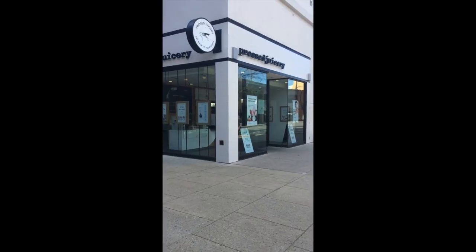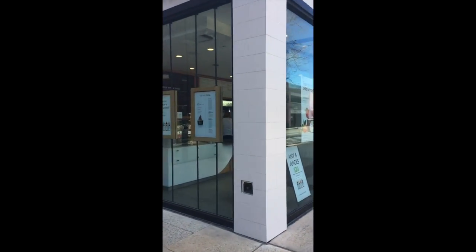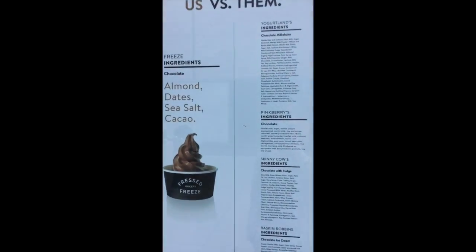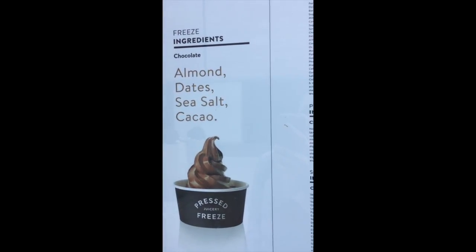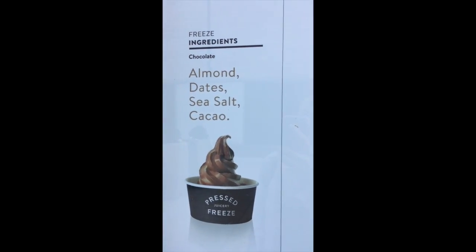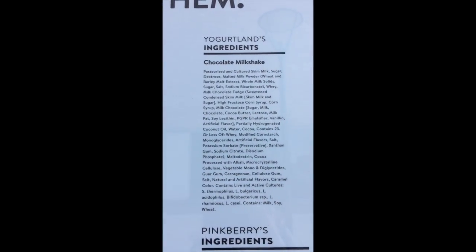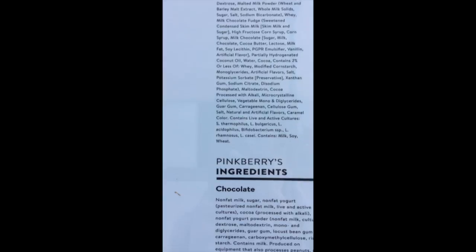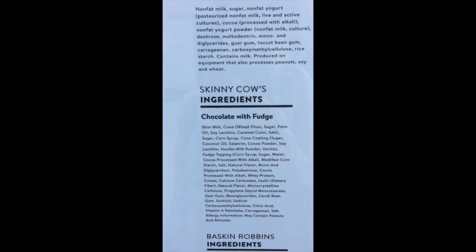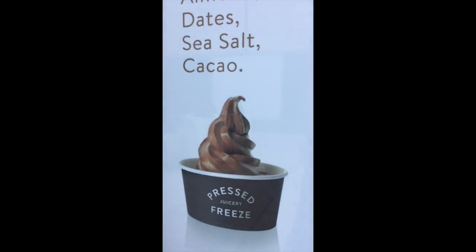Here's Pressed Juicery. What's so awesome is that they have, as you can see here, an awesome menu — almond, dates, sea salt and cacao. That is all that they have here, whereas Yogurtland has a lot of stuff, Pinkberry has a lot of stuff. I don't think I've ever had Skinny Cow, but I'm all about this.